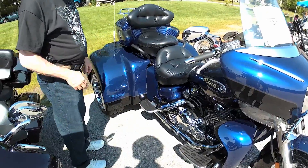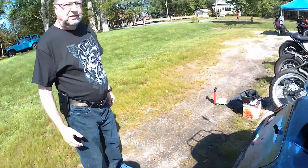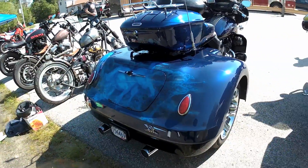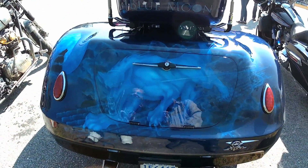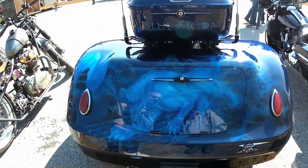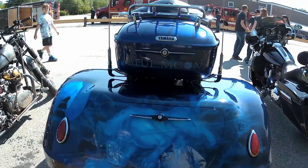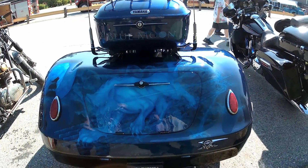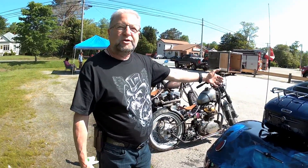If you come to the back of the motorcycle, you can see he did some graphics here. I called it the Blue Moon because I wanted some graphics to show that the motorcycle had transformed into a trike, and he used a wolf to signify that.